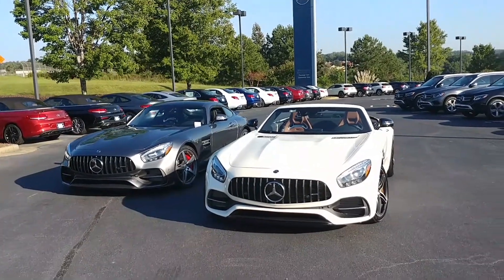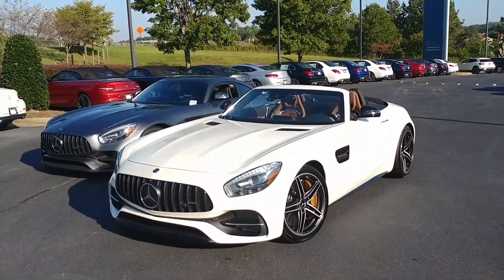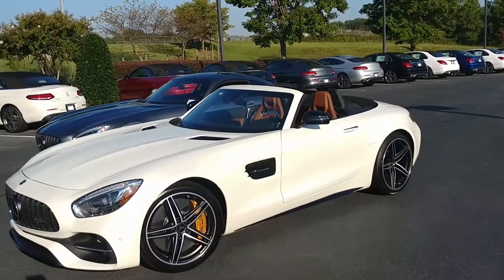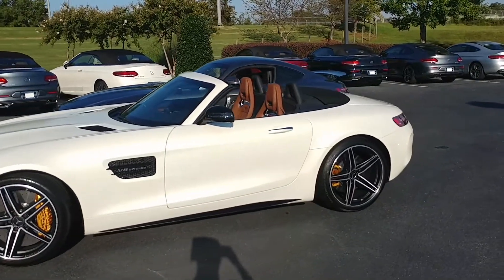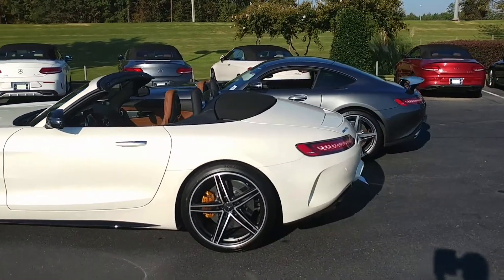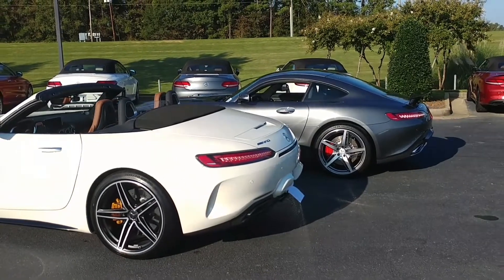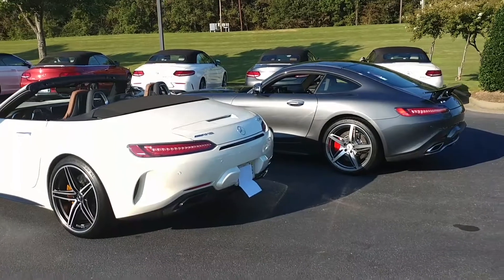The third entry is the GTC, which comes in a coupe and a roadster. The easiest way to pick it out is the wider rear end on the GTC. This is 550 horsepower, 502 pound-feet of torque, starts at $145,000 for the coupe and $157,000 for the roadster. Can you see how the GTC is a little wider on the tail there?